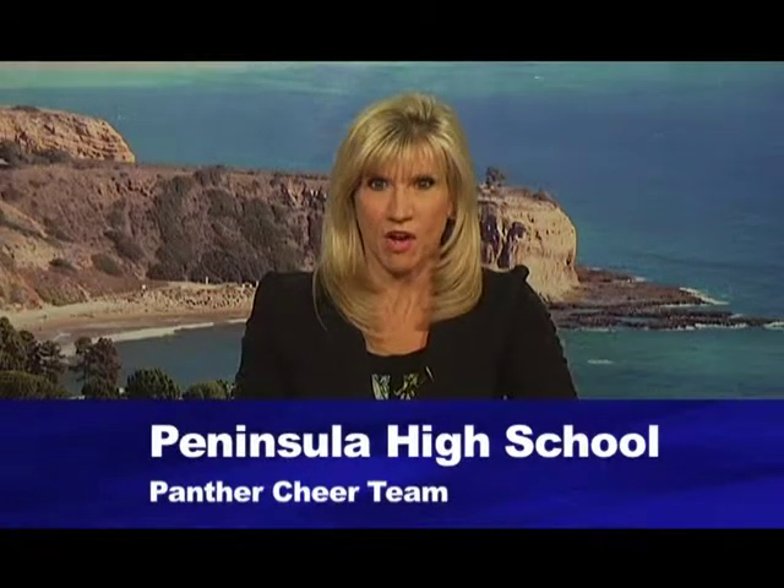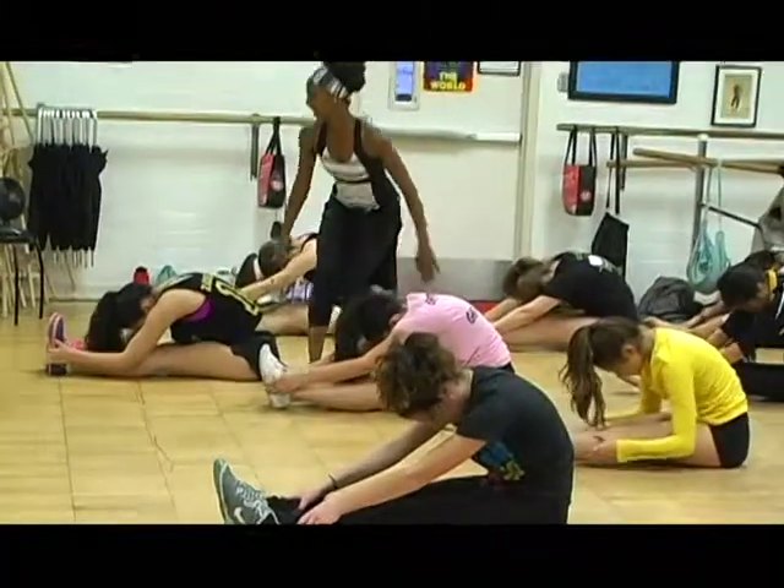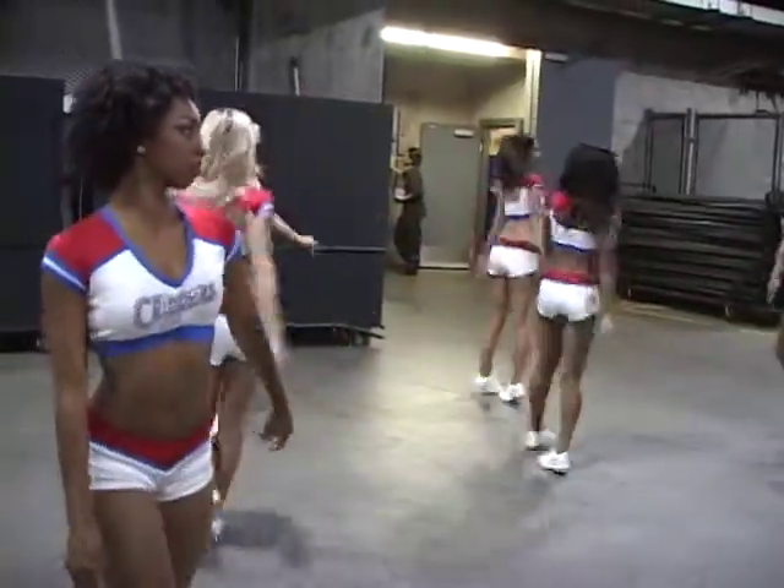When Peninsula High cheer coach Loretta Avilar decided to choose an assistant for her cheer squad, she thought one of her former students might just have the right touch. Prior to coaching, Loretta danced for the Los Angeles Clipper Spirit Dance Team, and her assistant Candace dances for the Spirit now. Together, they inspire their students to go all the way. Candace has always been a go-getter — ever since she was a freshman, she always had her hands in different things: Girl Scouts, heavily involved in her church, ASB, and cheerleading. She was everywhere in high school, so I knew she would go far in whatever she chose to do.